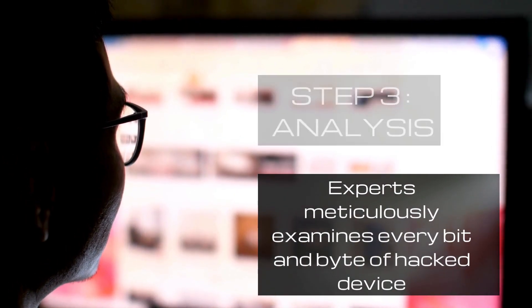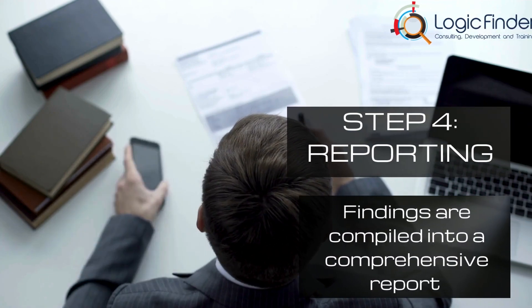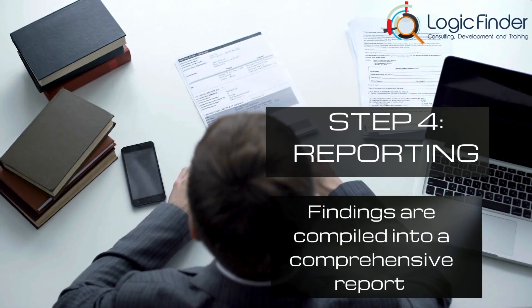And finally, Step 4: Reporting. The findings are compiled into a comprehensive report, with the digital evidence laid bare for legal proceedings.